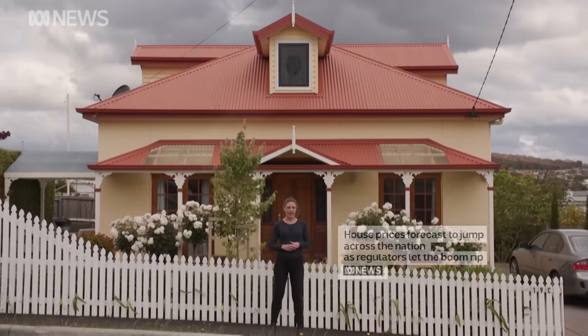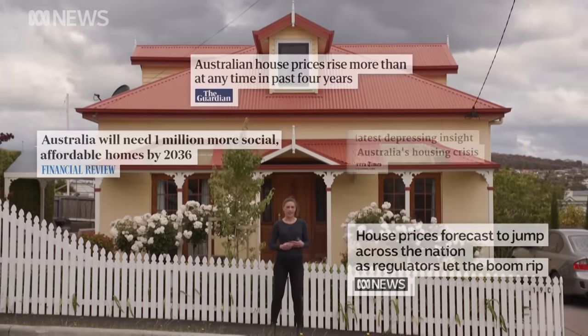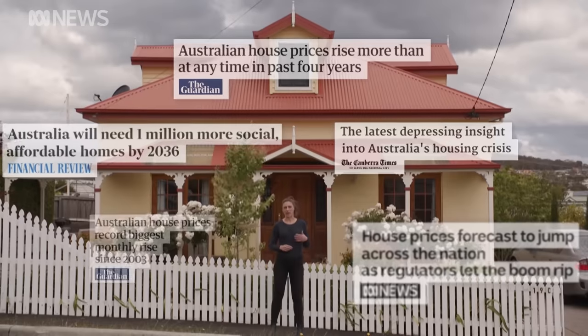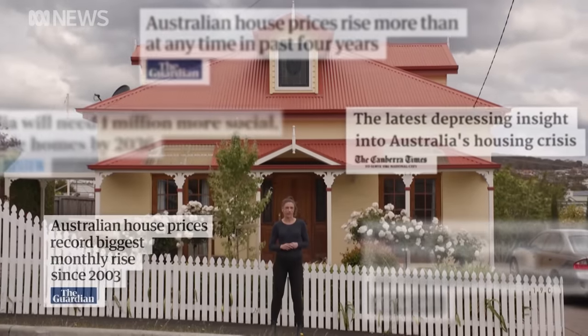I don't know about you, but housing seems pretty expensive right now. Sure, there are ups and downs, but since the early 80s, house prices have gone up more sharply than wages. And that means if you're struggling to pay rent, or maybe you're battling to get into the housing market, you're not alone.